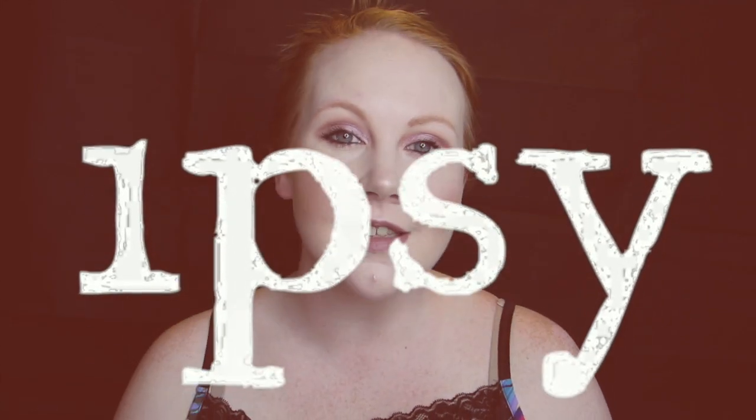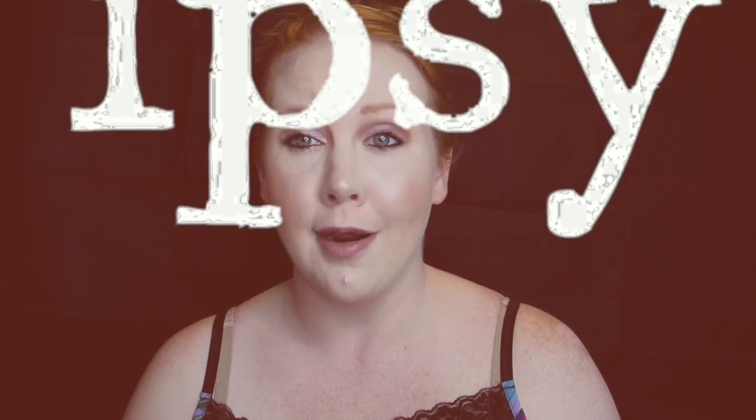Hey guys, welcome back to my channel. Today I'm here with the May Ipsy Glam Bag reveal and review. For those of you that don't know, Ipsy is a monthly subscription service. For ten bucks a month you get five sample beauty products, sometimes full-size, shipped to your house. You fill out a beauty profile and they send you five brands that you might like.